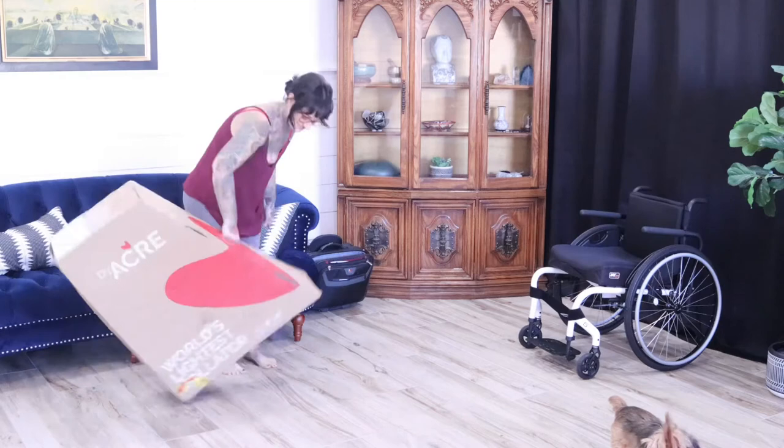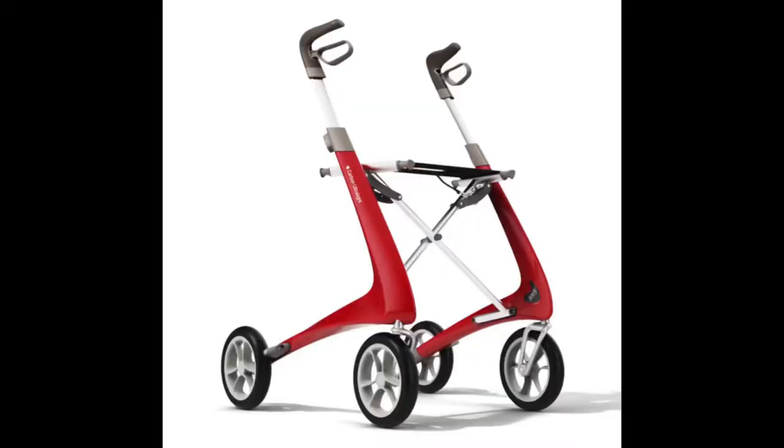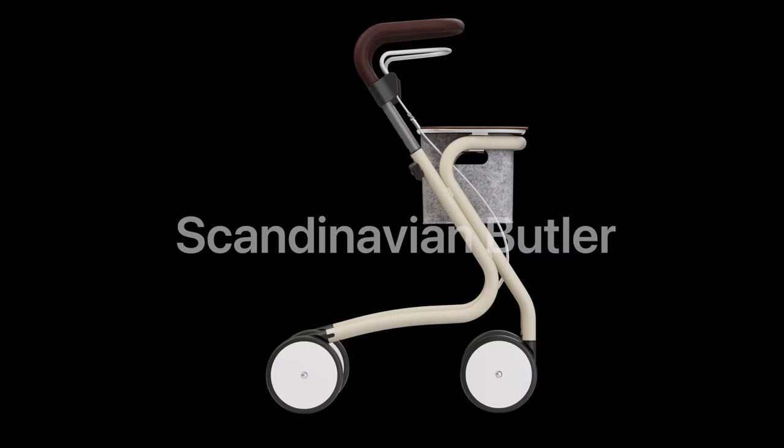Weighing in at only 4.8 kilograms, this carbon fiber frame is five times stronger than steel with a lifetime warranty. Check out the other models, such as the Carbon Overland, Scandinavian Butler, and coming soon, the Nordic Pioneer.